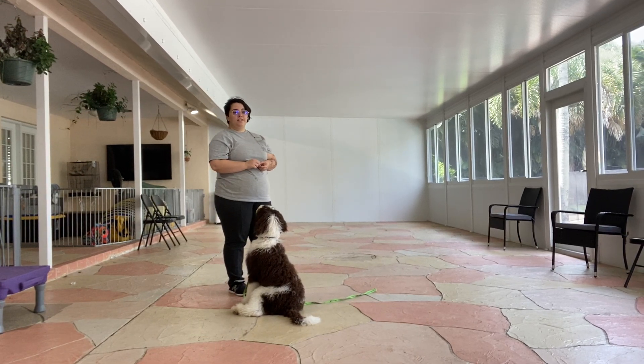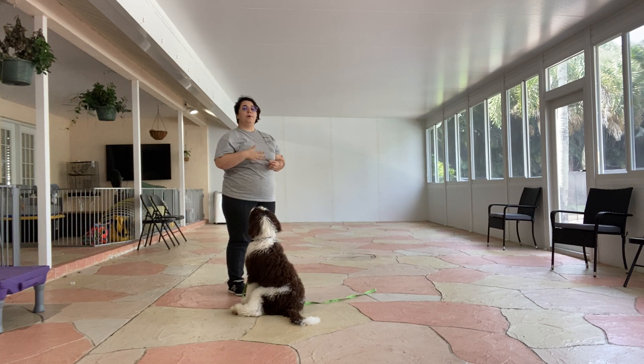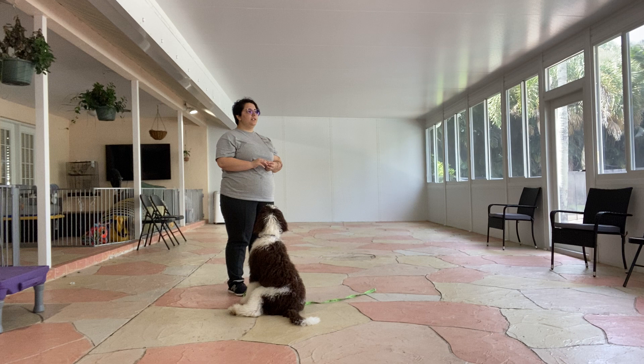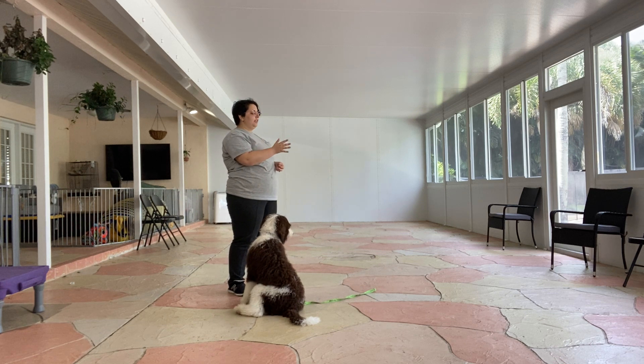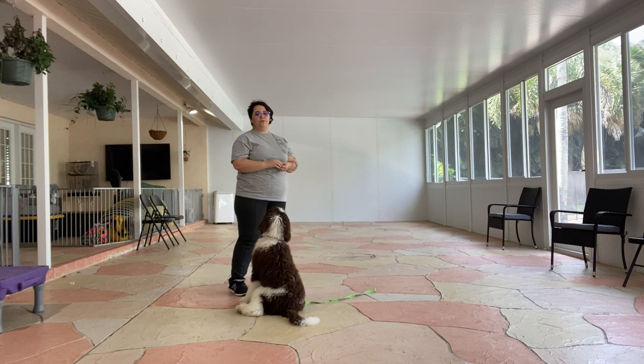My name is Caitlin West Palm Dog and today I have Gatsby and we're going to be working on a cookie toss recall. What a cookie toss recall is, is that I'm going to put this treat on his nose and toss it, and then when he's distracted, I'm going to start calling his name. When he looks at me, I'm going to say come, and as he walks over, I'm going to reward him.